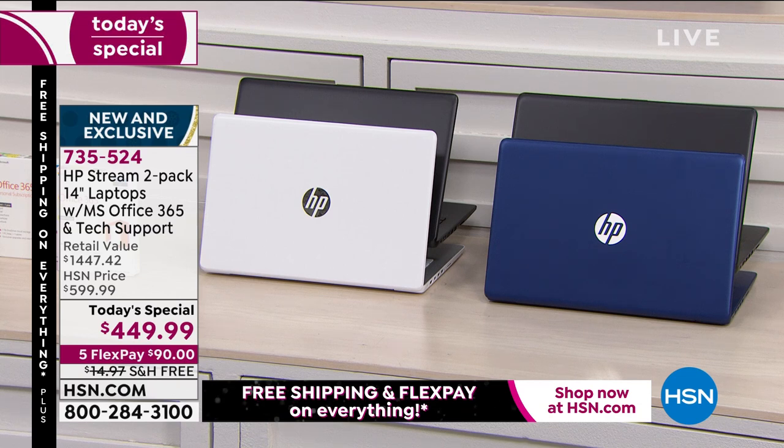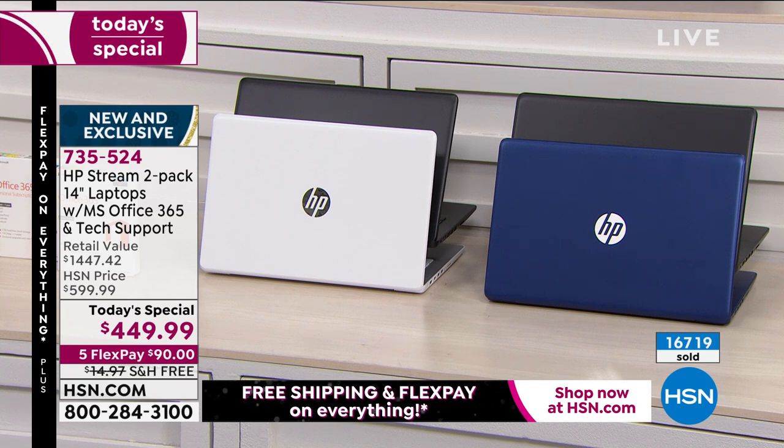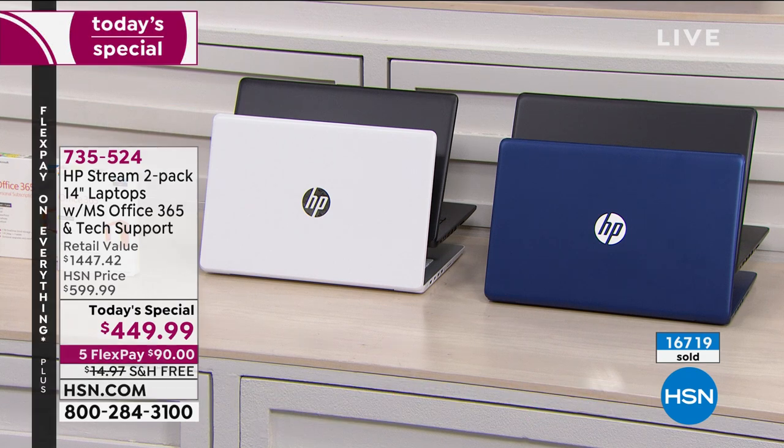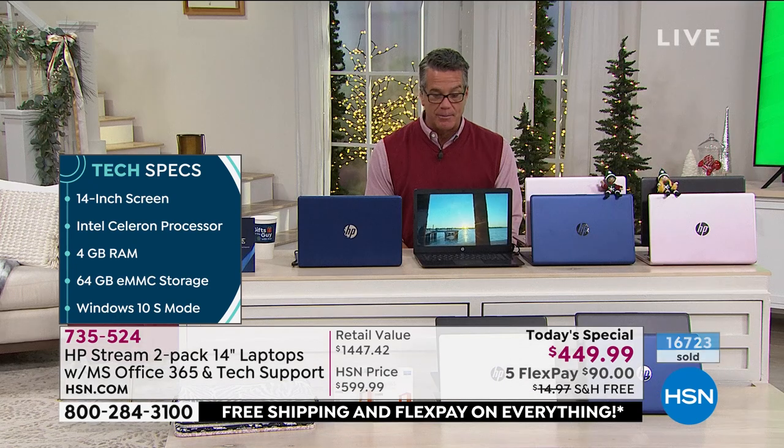Even college kids — this is a great computer to get them through college. They don't have to worry about viruses, which college kids are playing around with on their computers. You don't want to spend $150 every three months because your computer's blocked up. You're not going to have to deal with that. You can see how many have already been spoken for — 16,721, 22, 23. We've got a lot of people just jumping on board.